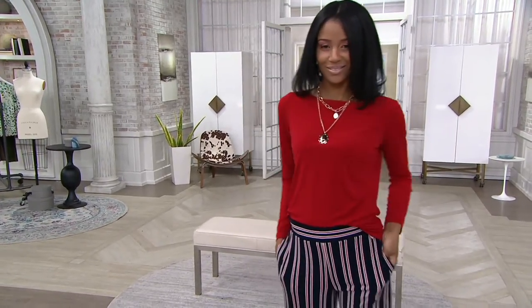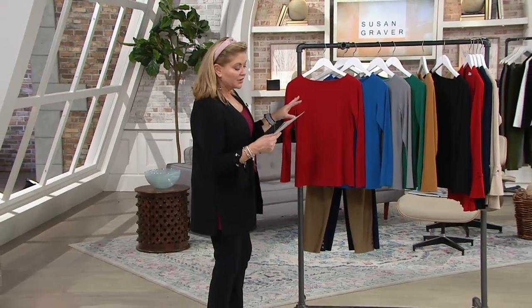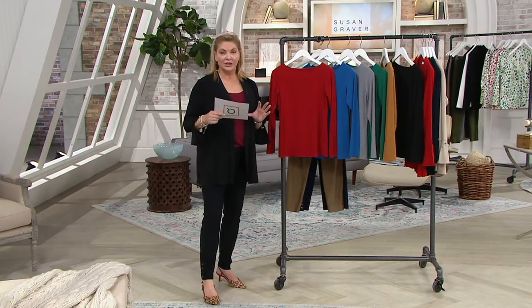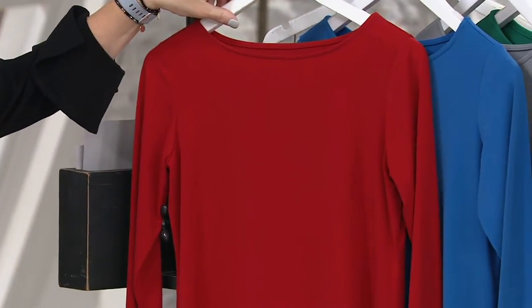Those striped pants — if you're joining us now for the first time, you missed them, but you can still get them by going to QVC.com, items recently on air. Double extra small through five X, that's the size range. Three easy pays at $15 and 33 cents.